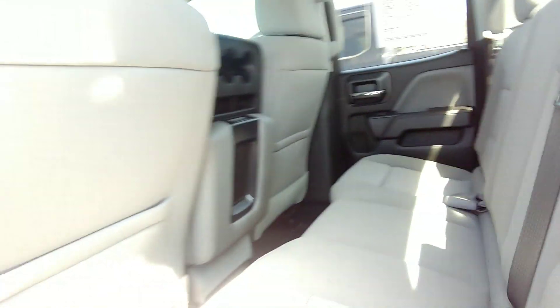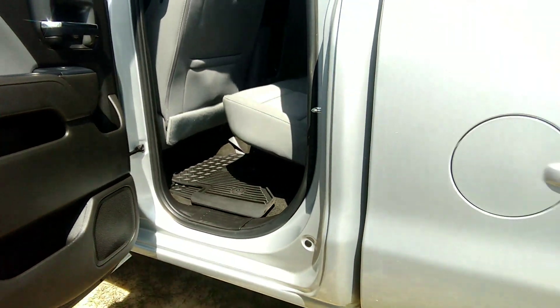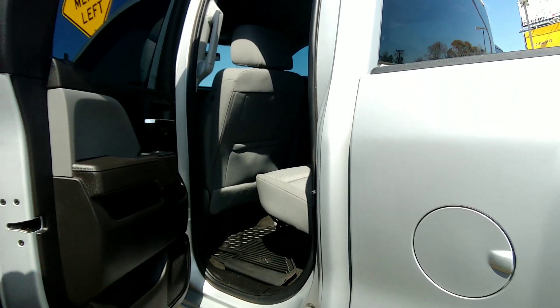Check out this back seat — really looks like no one ever sat back there. Of course, power windows and power door locks.